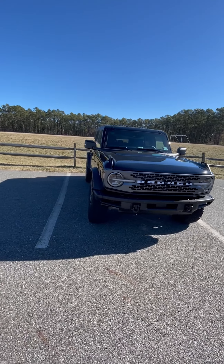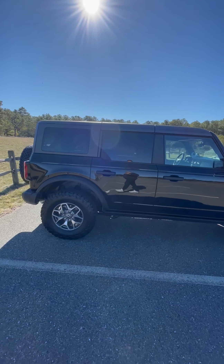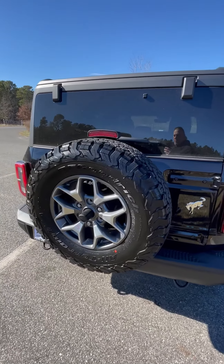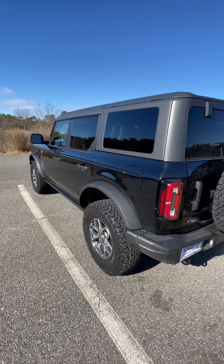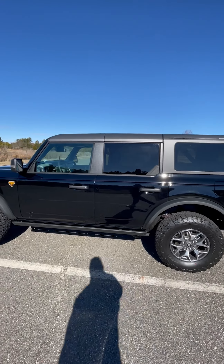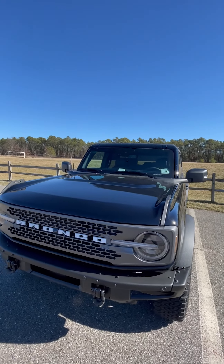I'm excited about getting the Sasquatch tires and wheels that I ordered because I really like the way they look and the stance, and they give you another inch to inch and a half or two inches of lift. I'm going to put the Mabbit mud flaps on as well. I have a temporary tag on there — I'm actually transferring my permanent tags from my other Bronco but still waiting for the registration to come through.